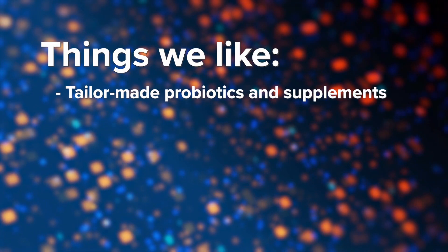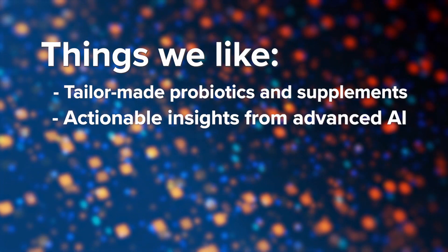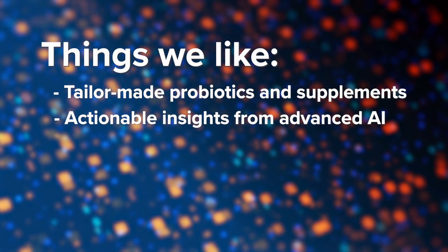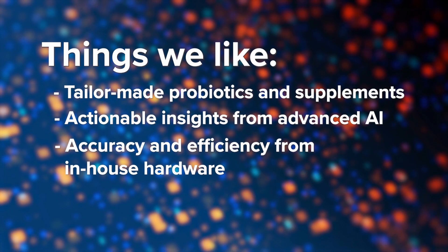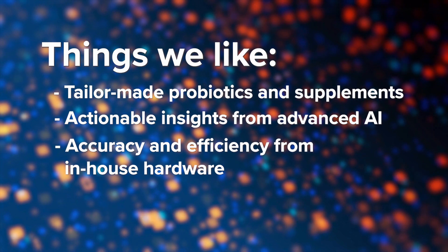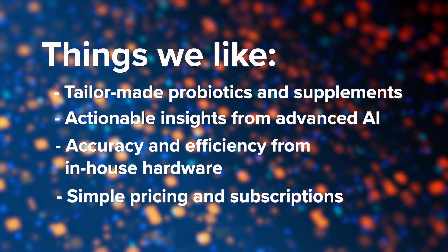Given what's inside these packages, it's not necessarily a privacy concern, but it can make them a target for package theft even if a would-be thief was unaware of its contents, because the packaging just kind of looks expensive. The list of what we like about Viome is extensive, but some of the highlights include their tailored approach to probiotics and supplements in response to your test results, their use of cutting-edge AI to translate your unique microbiome data into actionable insights, their development of in-house testing hardware to increase accuracy and efficiency which reduces cost to the consumer, and the simplicity of their pricing and subscription model.